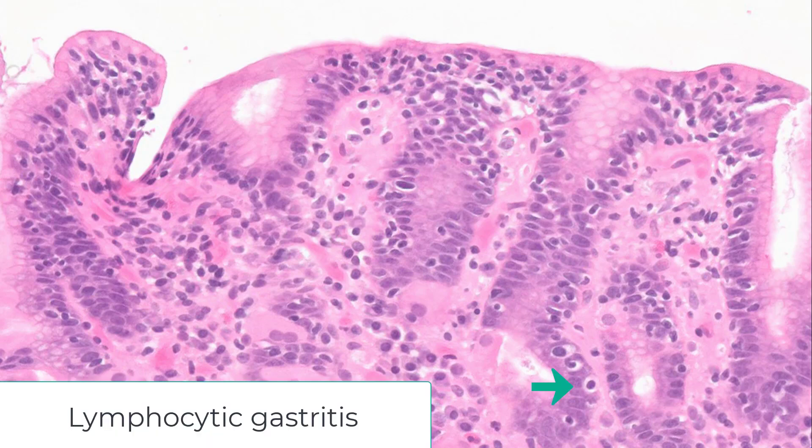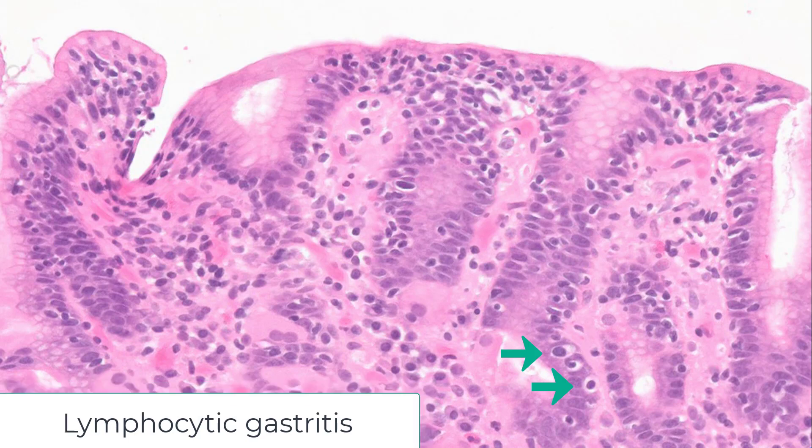Here are the intraepithelial lymphocytes. Classically they have a halo around them, which is totally an artifact — all of pathology is an artifact that we introduce by formalin fixation and paraffin embedding, so that shouldn't come as a surprise. There are a couple of plasma cells, but there isn't that huge expansion of the lamina propria by lymphocytes and plasma cells that you see with Helicobacter pylori gastritis.